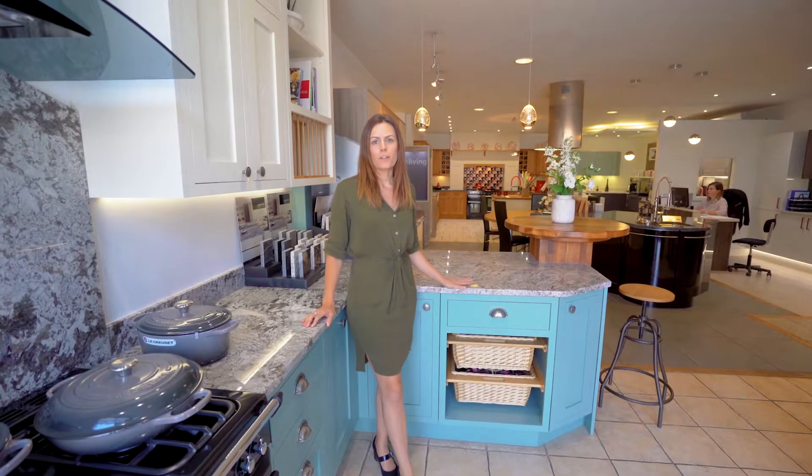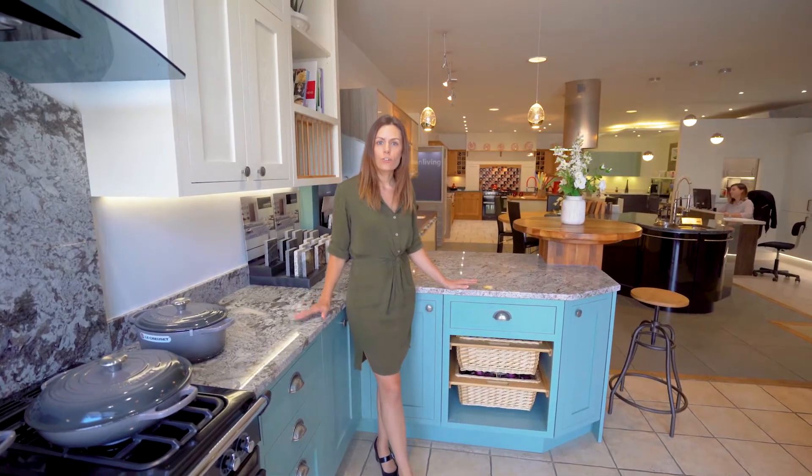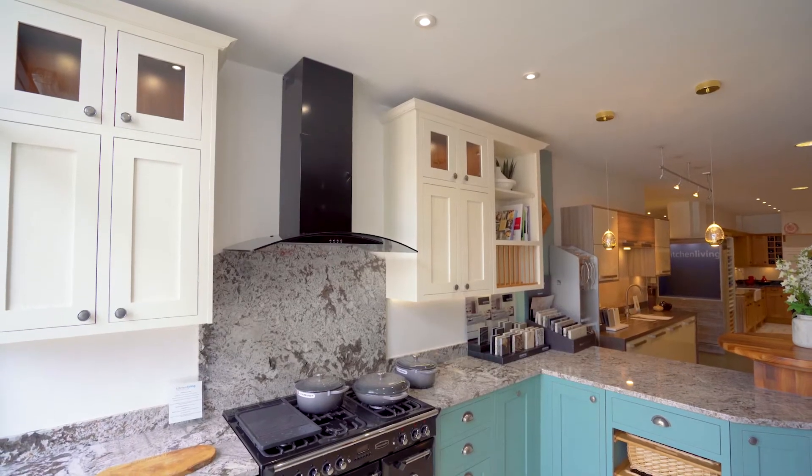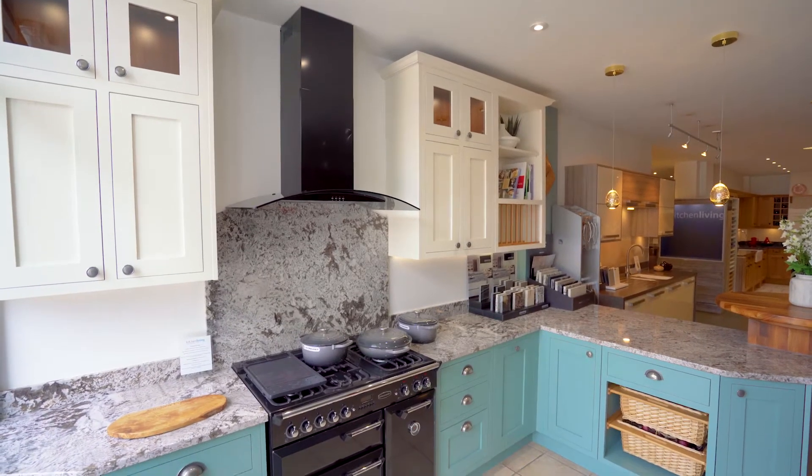Granite is a really beautiful product for any kitchen. It's hard-wearing, durable, and comes in some absolutely stunning colours. This particular kitchen shows the natural veining that can occur in granite, and we've mixed it with a walnut, which contrasts nicely to create two different textures within a kitchen.